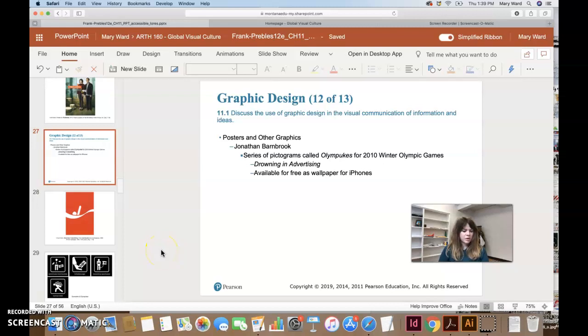We're on part three of the lecture. English graphic designer Jonathan Barnbrook created a series of what he calls Olympiques — basically pictograms, really simple graphics that he created for the 2010 Winter Olympics. They are basically a humorous jab at the overemphasis on advertising during the Olympics. This piece we're going to take a look at is called Drowning in Advertising, and it was available for free as a wallpaper for iPhones at that time.